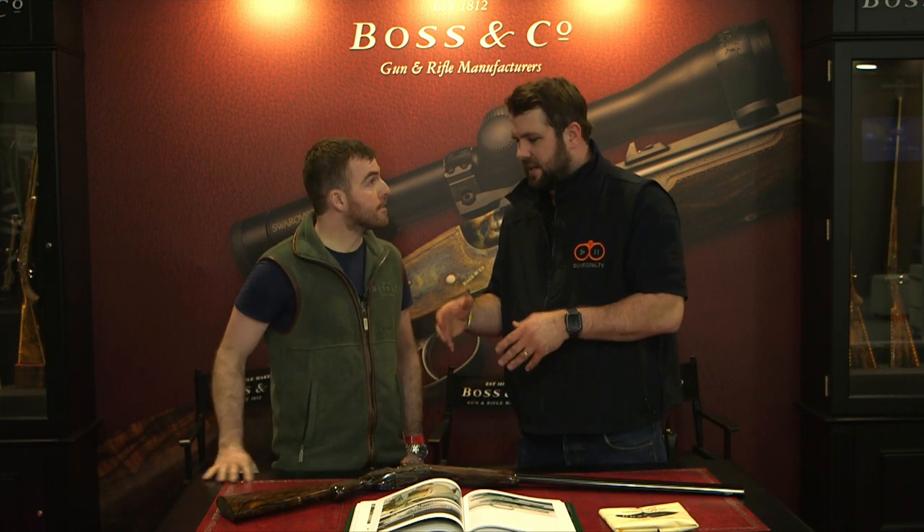I'm Chris from Government TV, I'm here with Tom from Boston Co. Hi Chris, how you doing? Not too bad, how are you? Yeah, very well, thanks. So I understand you're one of the finishers? I am, yes.